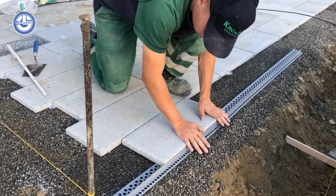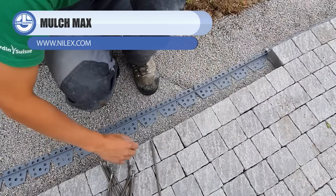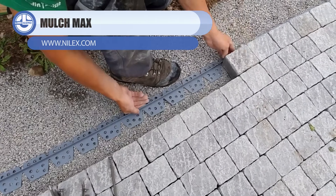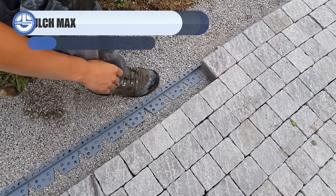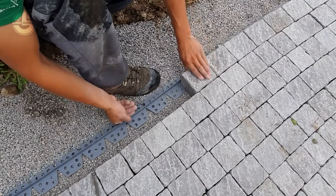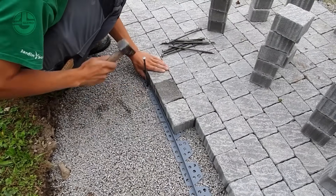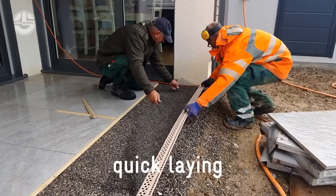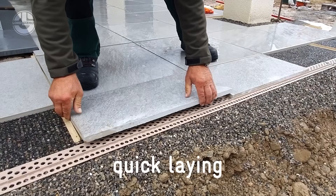Steinfix edge profiles are the quiet heroes of paving. They lock stones firmly, prevent shifting, and help driveways, paths, and patios stay neat for years. Made from high-strength plastic or metal, they're flexible enough to curve, tough enough for heavy loads, and fast to install, saving time while greatly improving durability.